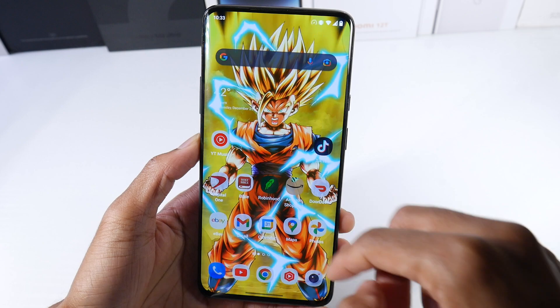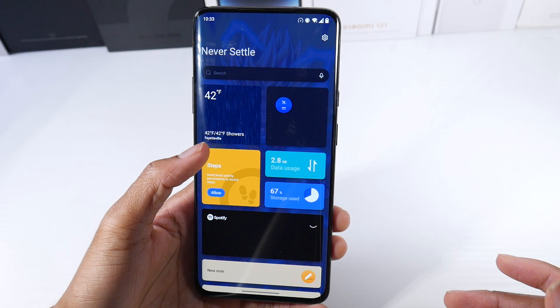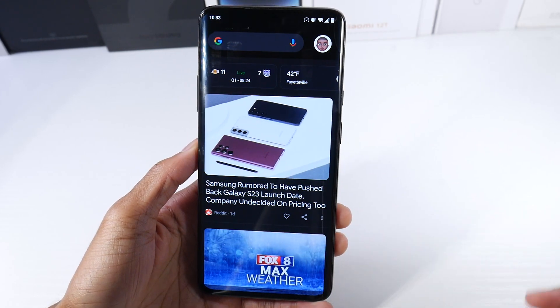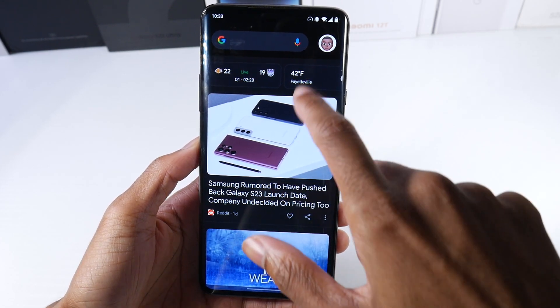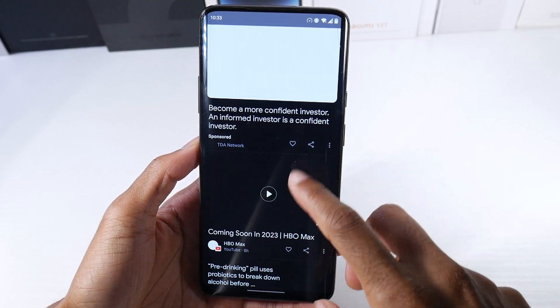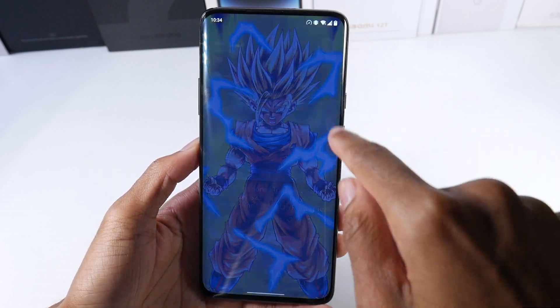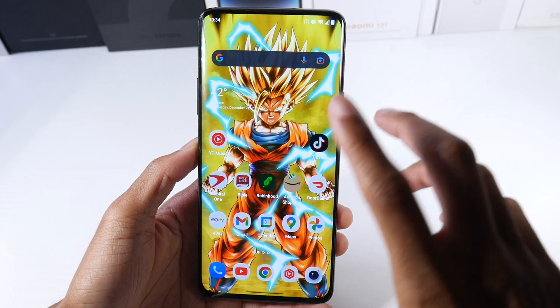When you swipe down from the right now, there's the OnePlus page which I find pretty useless — I don't use this at all. This used to be on the left side, but now Google Now is here, which is something I really like. I always use Google Now to check on games, flights, news and stuff. This is extremely useful for me, so I'm glad they got rid of the OnePlus page there.